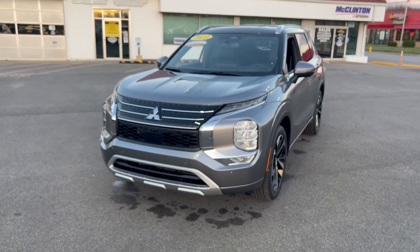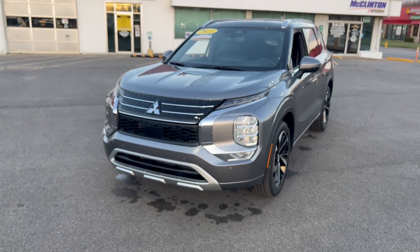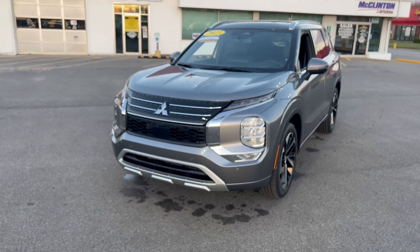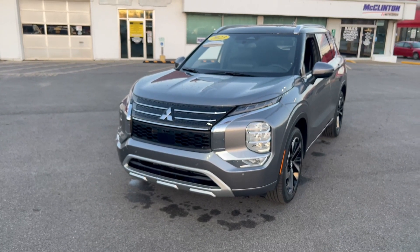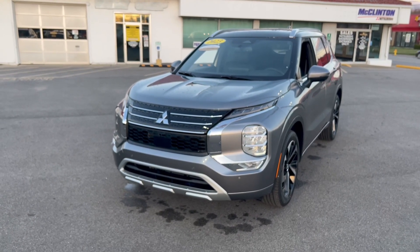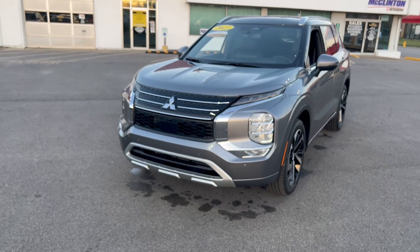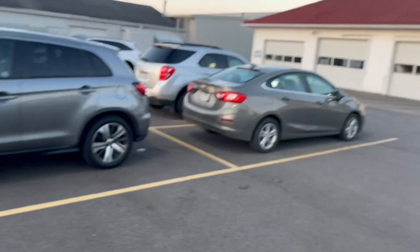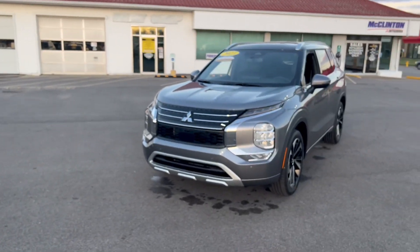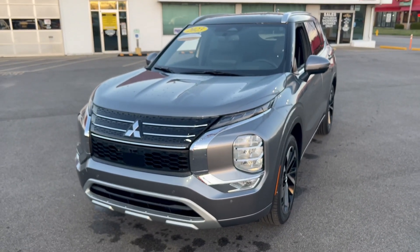Unfortunately, we don't really get to pick and choose these days with our orders, so this one was available and we decided to order it. Even though this is front-wheel drive, it still has the drive modes for snow and gravel and all that fun stuff — it just doesn't include the mud setting. So it's still a very capable vehicle. Like my Outlander Sport is front-wheel drive and I have no issues in the weather whatsoever. Don't let the front-wheel drive aspect of this vehicle keep you from buying it.